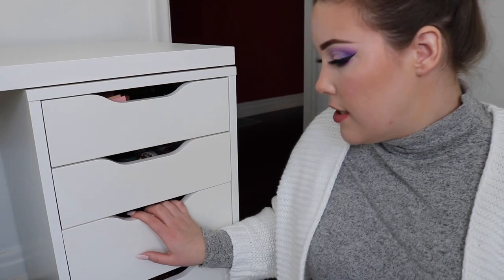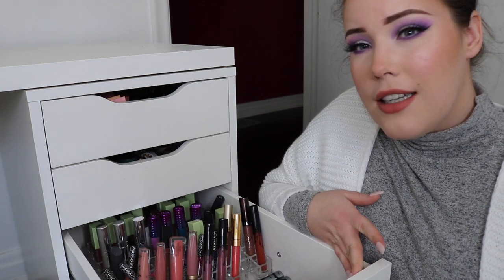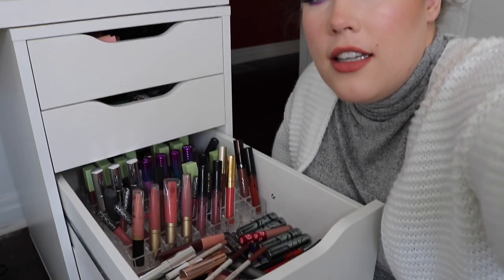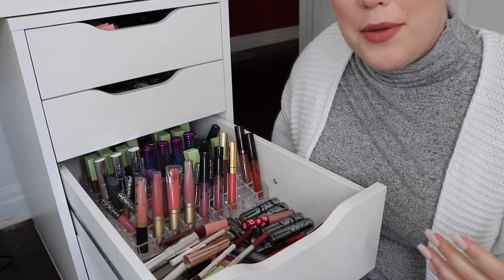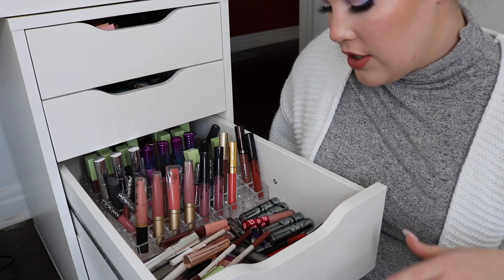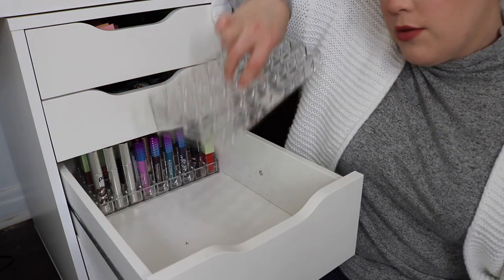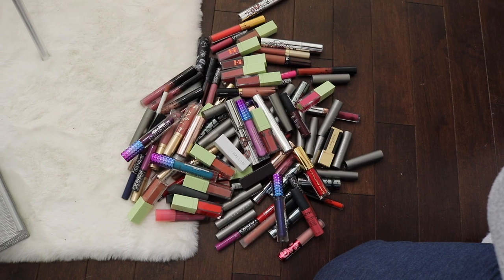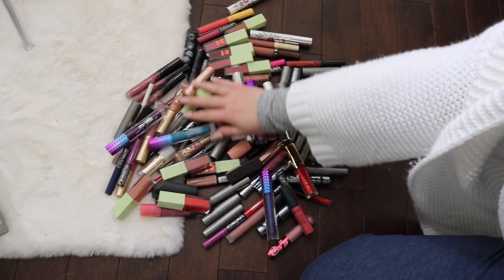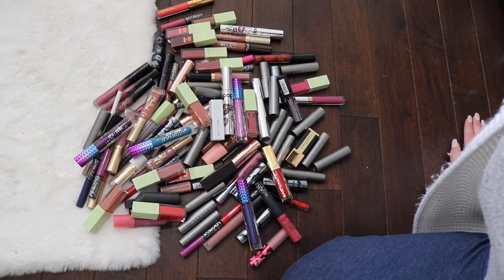Anyway, today we are going to be decluttering my lipsticks. This is my lipstick drawer — it's really messy, don't judge me too much. Okay so that's like the organized part, but then you look down and I just don't keep anything where it's supposed to be. So I think I'll do the same thing I did with my eyeshadow palettes — it's easier to declutter when it's all laid out in front of me and then I can go back and organize everything. I'm also gonna take out these organizers. Oh my god, there's even more back here. So these are all of the lipsticks I have — it goes pretty deep. This is gonna be interesting.